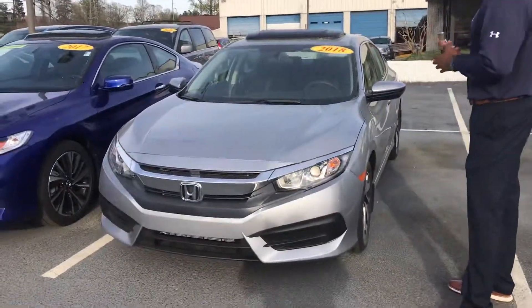Hey Lisa, this is Pat down here at Tamron Honda. Just wanted to shoot you this quick video to introduce myself so you have a name with a face. Also, take the time to thank you for your interest in this beautiful 2018 Honda Civic.